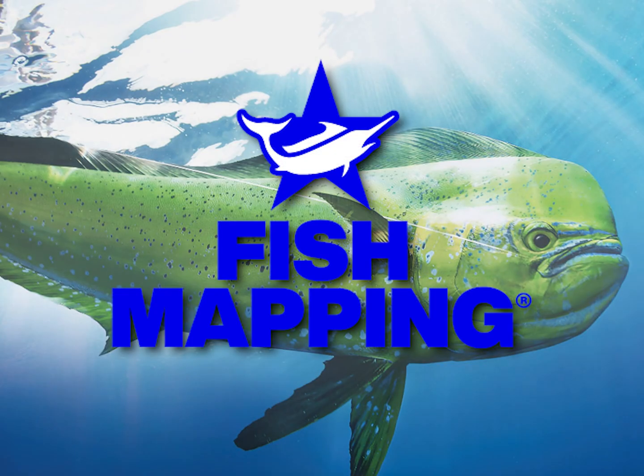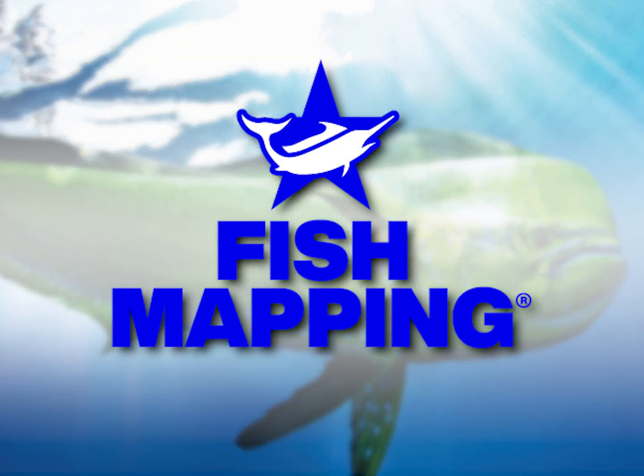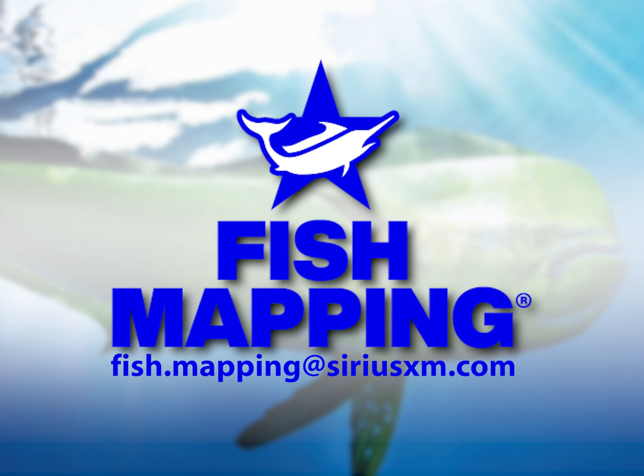This concludes the fish mapping app tutorial. If you have any questions about the use or operation of the app, please use the get help button in the settings or email us directly at fish.mapping@SiriusXM.com. We are always striving to improve the product and welcome your feedback. Thank you.